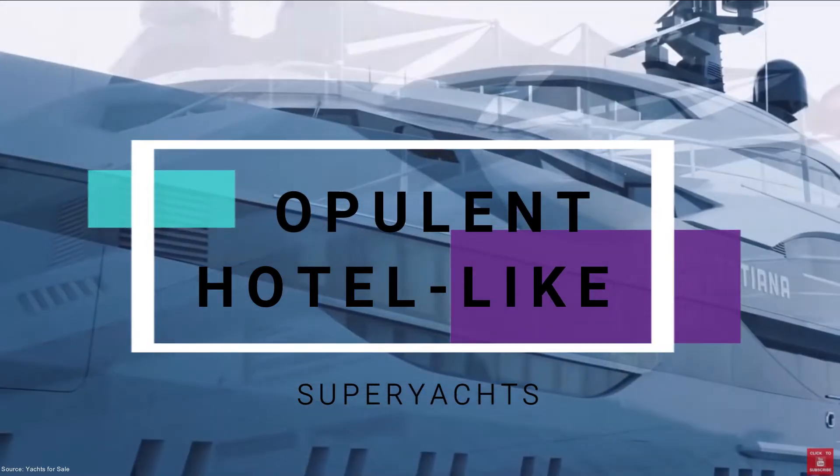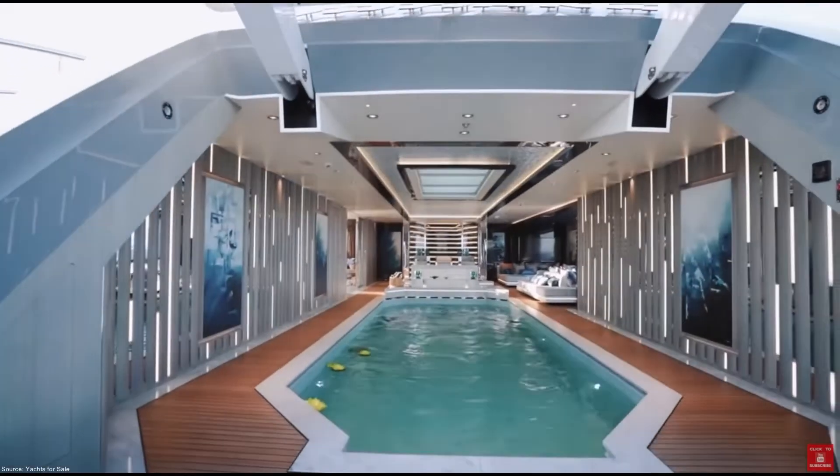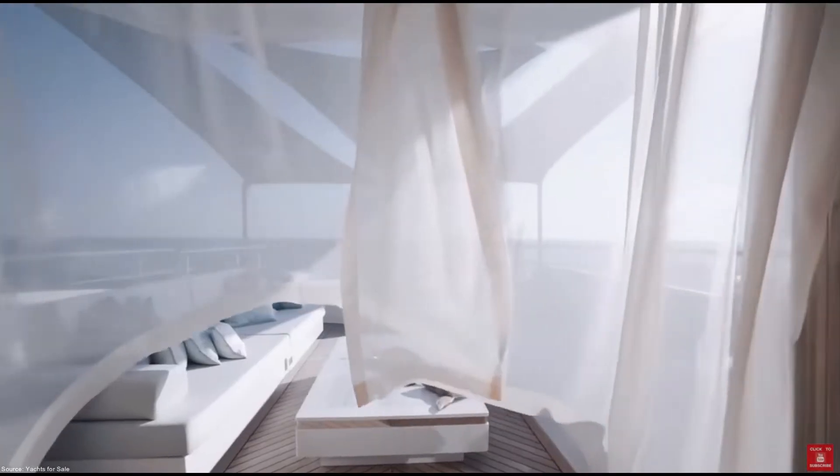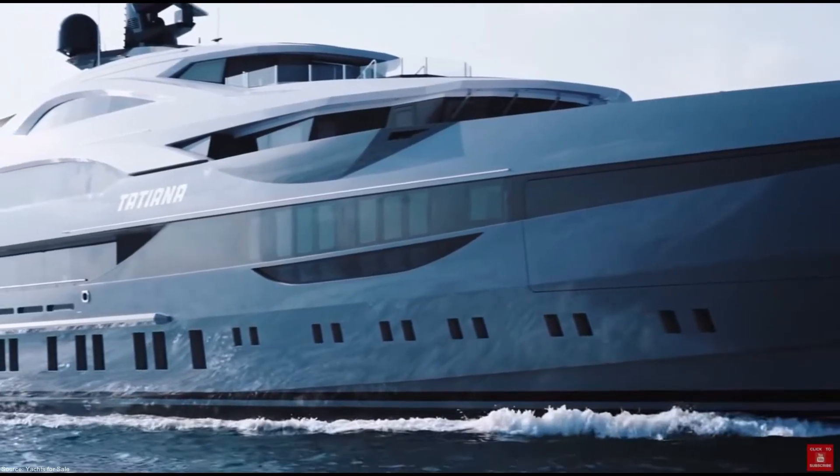The Bilgin Yachts superyacht is equipped with a 30-foot swimming pool and high-quality materials like mahogany and marble to create an elegant range of spaces. It has eight separate cabins including an owner's deck and a private suite.